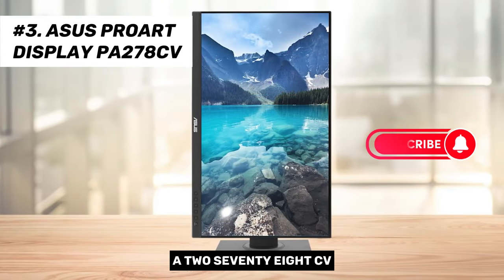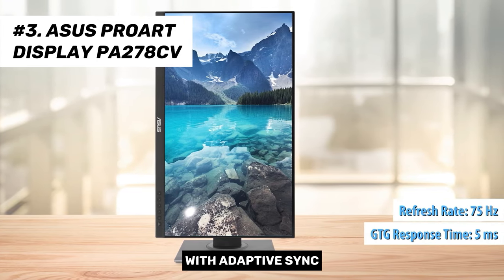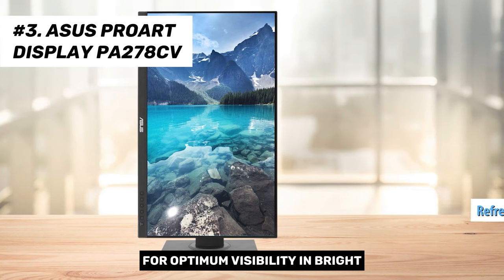To round off, the PA278CV boasts a 5ms GtG response time, a 75Hz refresh rate with adaptive sync, and a non-glare finish for optimum visibility in bright environments.